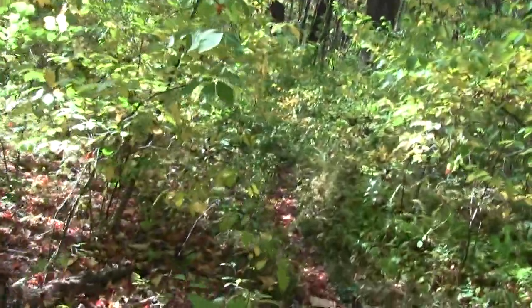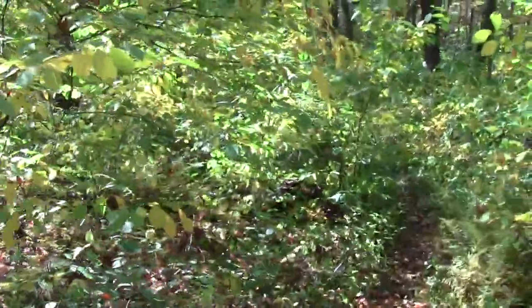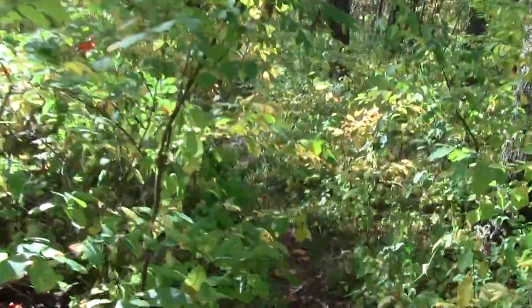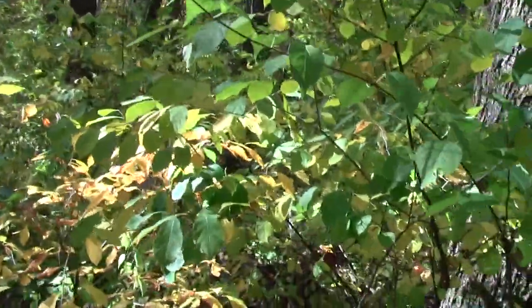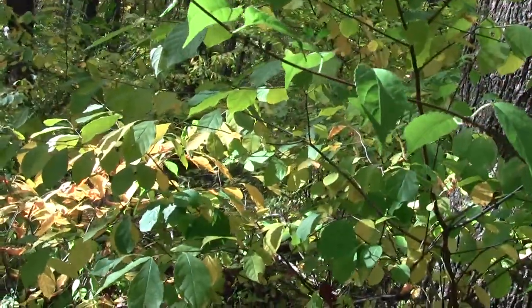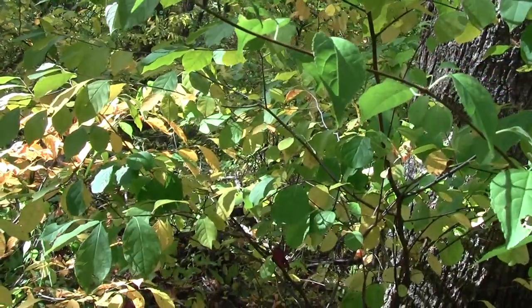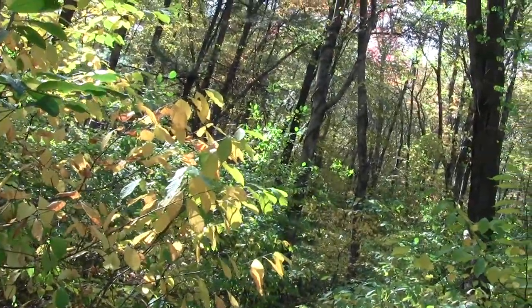There isn't a mosquito anywhere near us. What do we got here? There's blazes of every description here. Oh I see, this is an area favored by the spotted salamander.